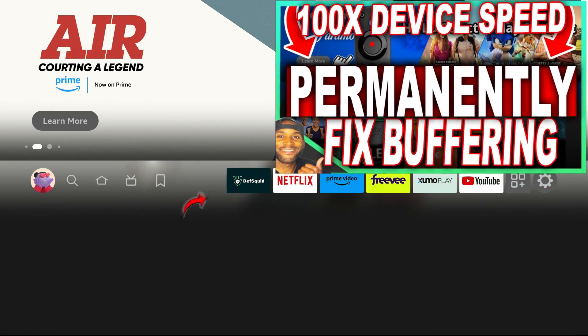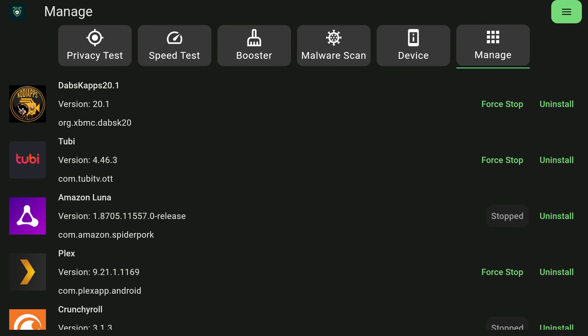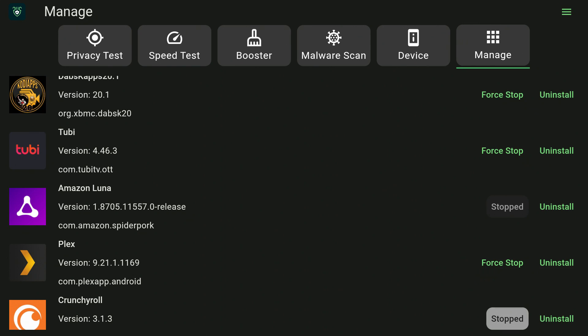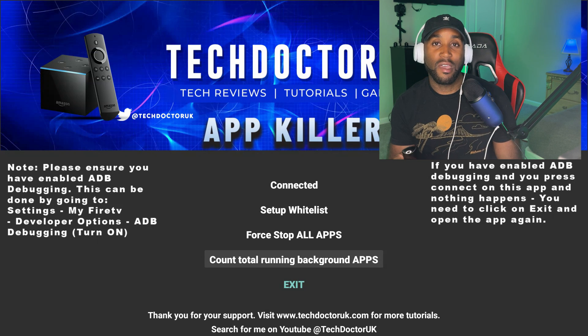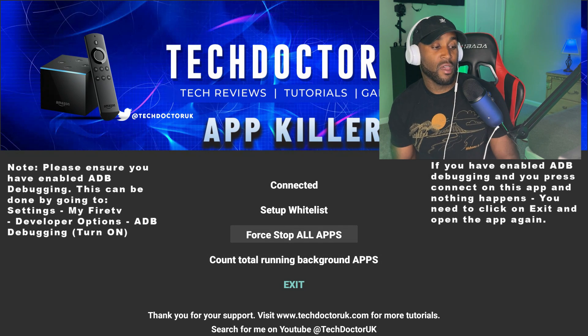I previously did a video on fixing buffering using DefSquid, which is also an app that helps force-close background apps. With DefSquid, you scroll down, click 'Force Stop,' and it closes apps individually one at a time. Tech Doctor's app, on the other hand, is designed to force-close all apps at once.